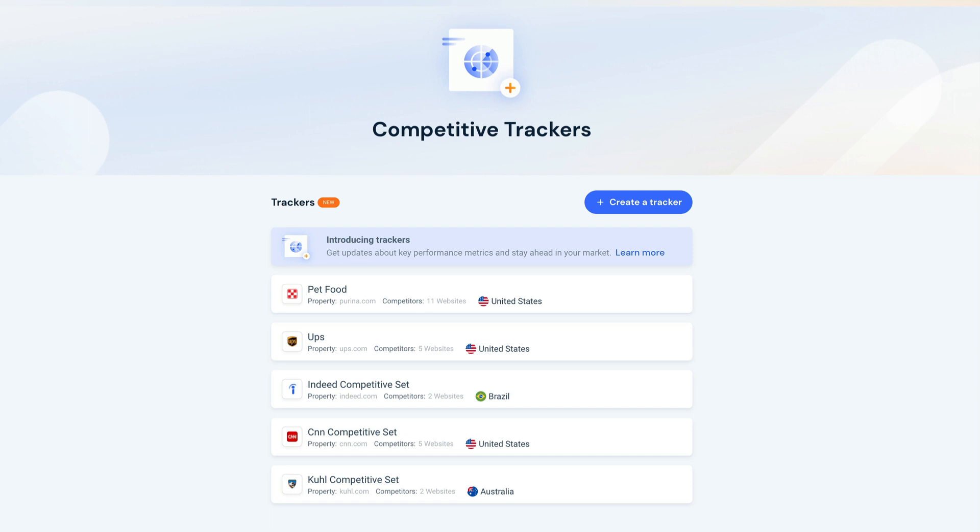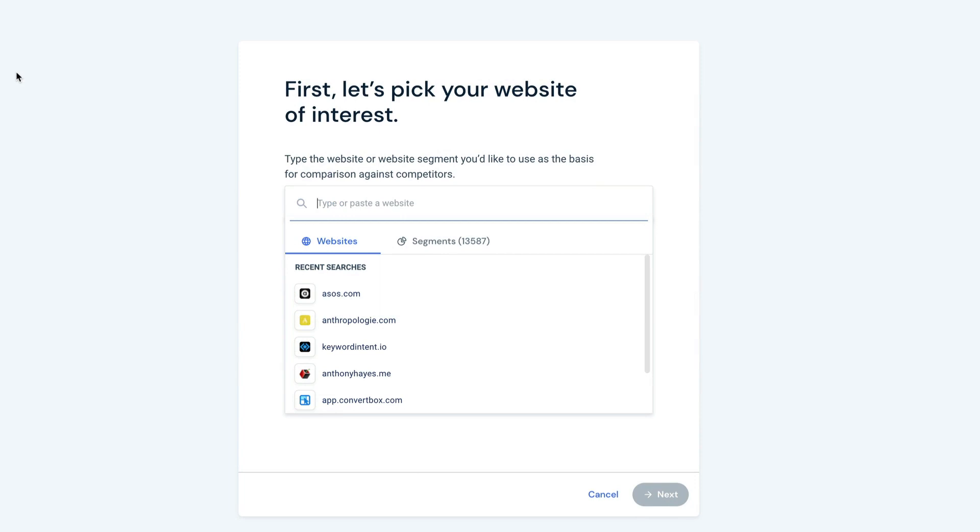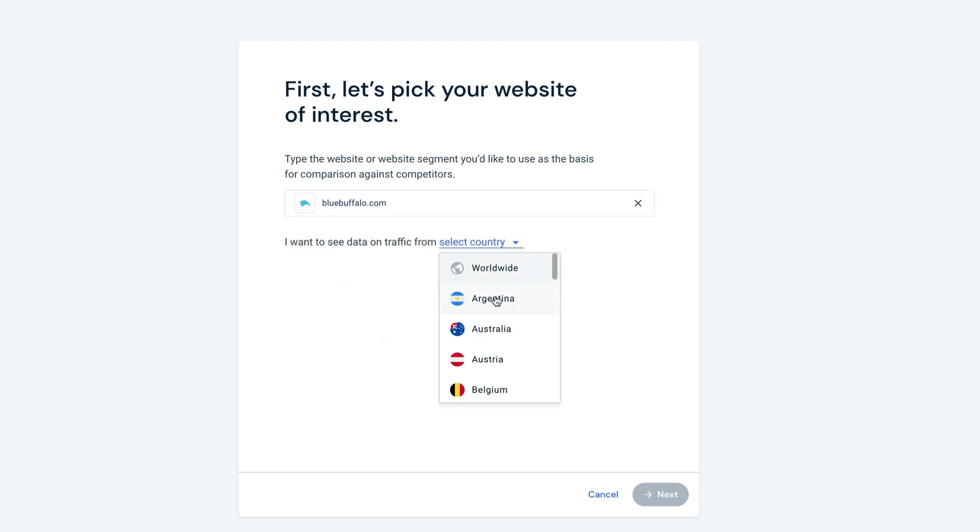So let's go ahead and build our own competitive tracker. Just click Create a Tracker here and let's get started. First, enter your own website and the country you'd like to focus on. We'll build a competitive tracker for pet food retailers in the U.S., starting with Blue Buffalo.